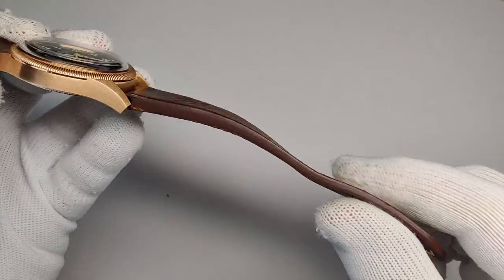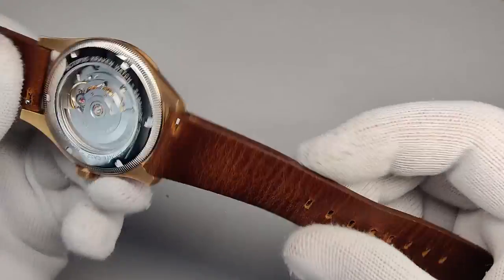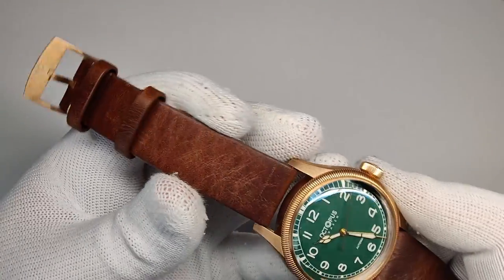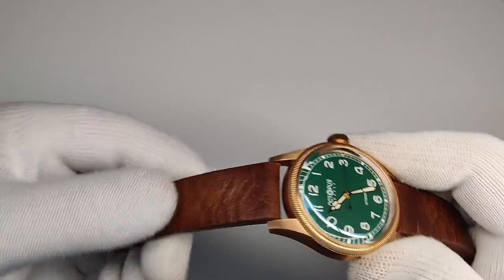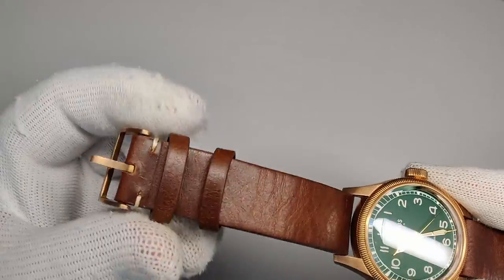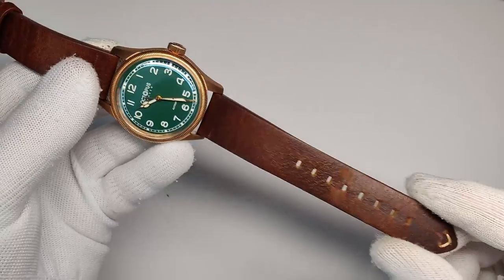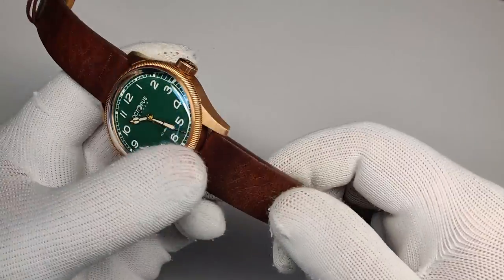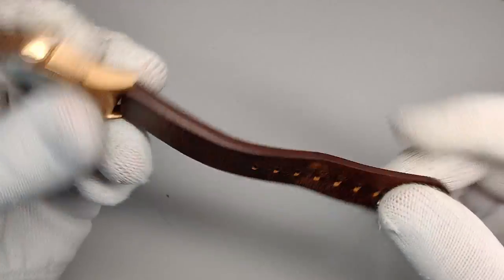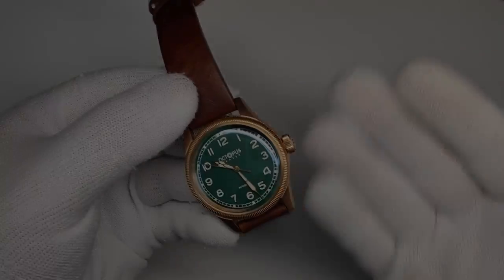The stock strap is a nice brown leather strap — minimal, no stitching on the top section — with quick-release spring bars. It's thick and tapers nicely toward the holes. After about a day and a half it's already loosening up. There's one floating keeper, one stationary keeper, and a signed Octopus Kraken bronze buckle that matches the case. It's one of the best straps I've had from an AliExpress watch. On my 7.5-inch wrist the holes fall right in the middle, so it should fit a range of wrist sizes.